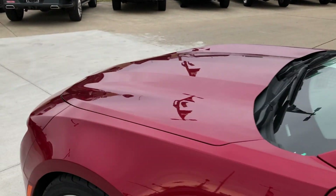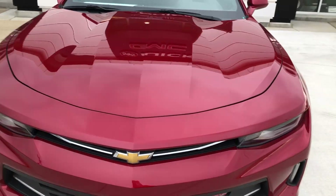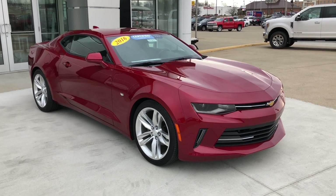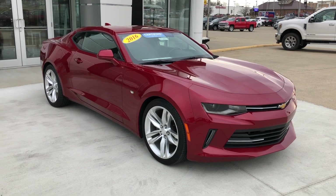This beautiful sports car also comes equipped with remote start and that gold Chevy logo. If you have any questions or would like to schedule a test drive, please don't hesitate to give one of our product specialists a call at 812-882-5574. Thanks for watching.